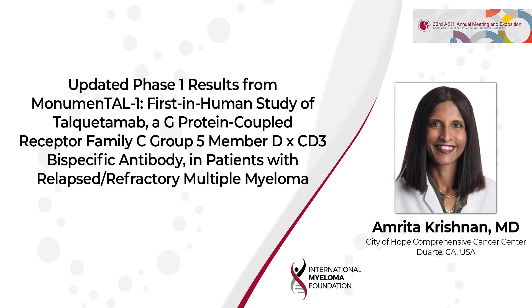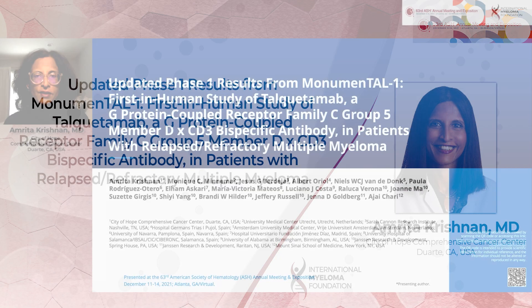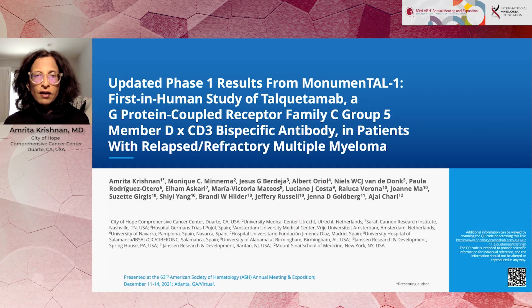Thank you to the IMF for the opportunity to share some of the results of our study on talquetamab, a GPRC5D CD3 bispecific antibody that is used in the treatment of relapsed refractory myeloma.